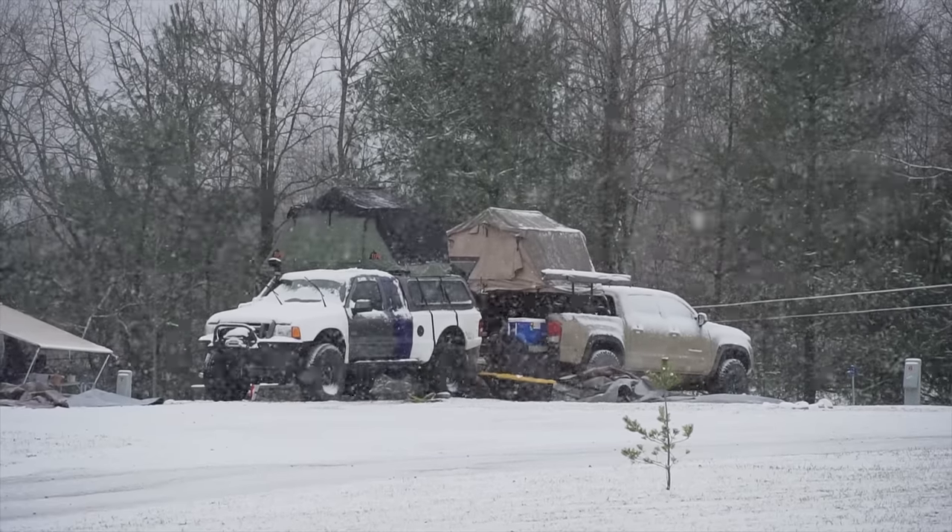The cold weather we've been having lately doesn't have to put a damper on your camping. Just last week we were all out on the Kentucky Adventure Tour and we were waking up to snow in the morning. It's been a lot of fun. So what I'm going to do is take some time to go over my top 5 items that I take with me when cold weather camping.